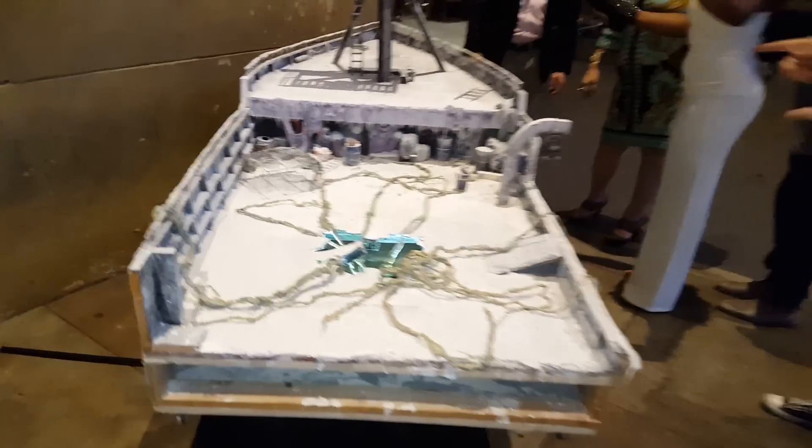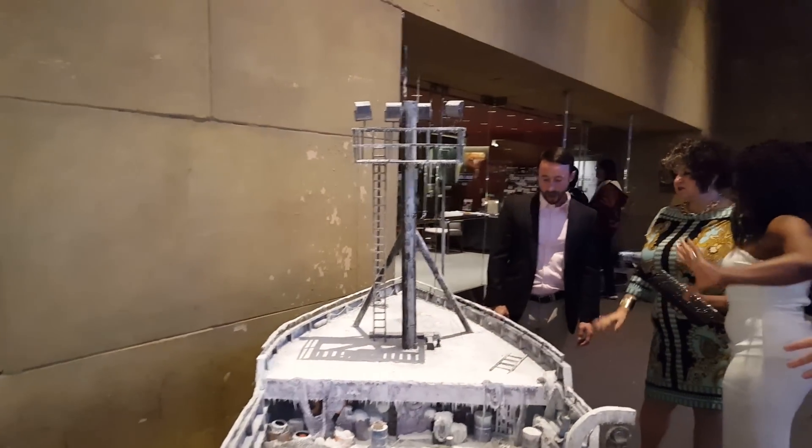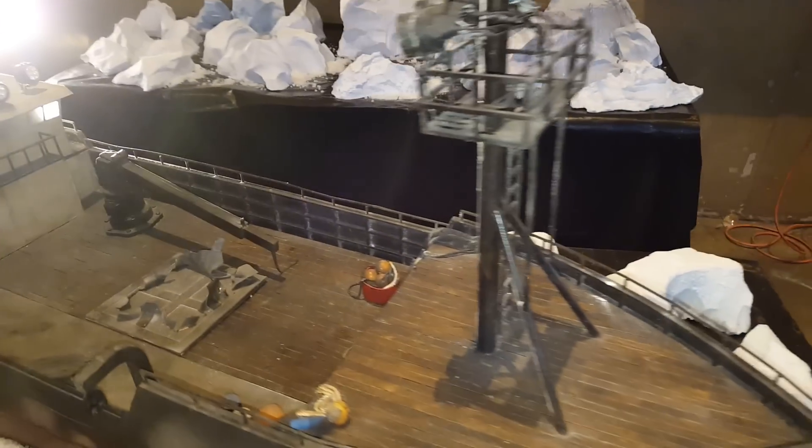Just look at that — tentacles coming out of the ship. All the icebergs. Another miniature set.